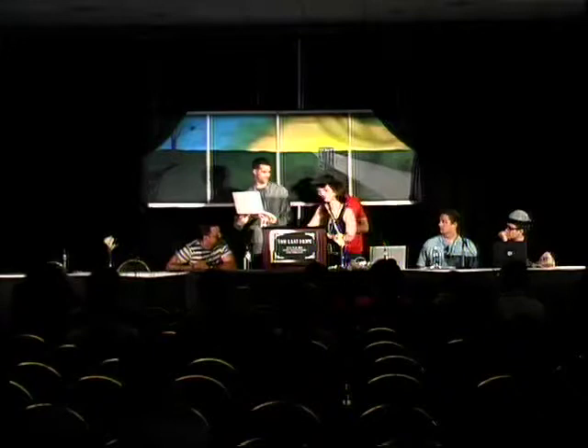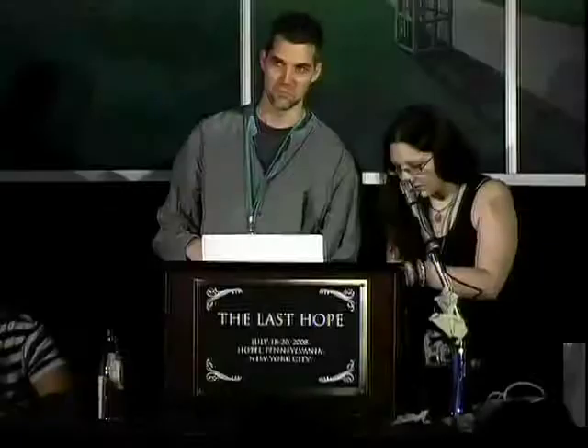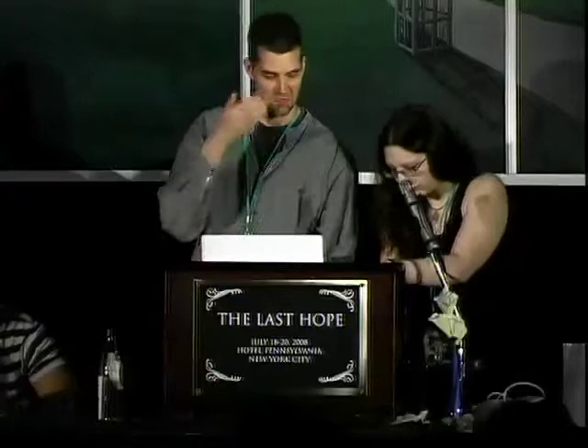Next up we have Eric Sandler. He has the chess — well, I brought chess but I want to talk about other stuff. It's still being set up and I'm going to give you a live demonstration, so it'll be very exciting.